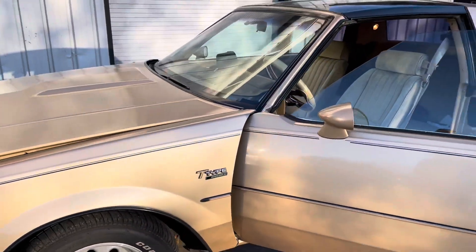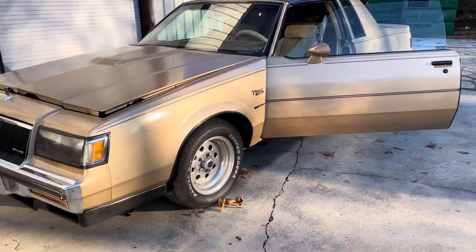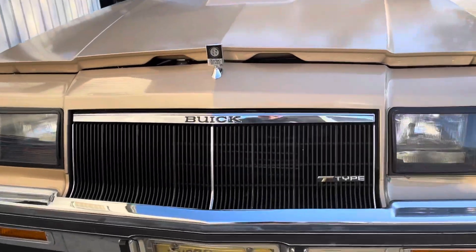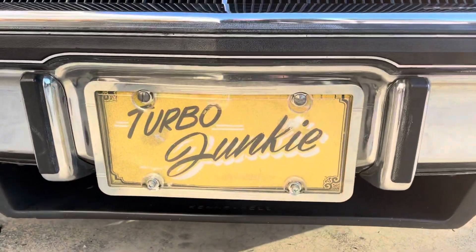Looks good. I like James's license plate on the front — 'Turbo Junkie.'